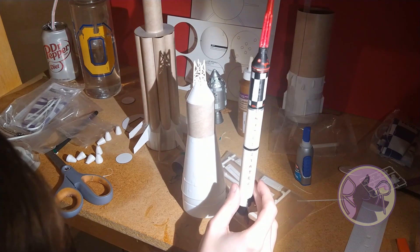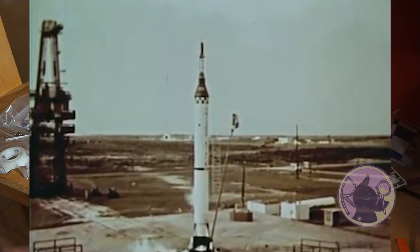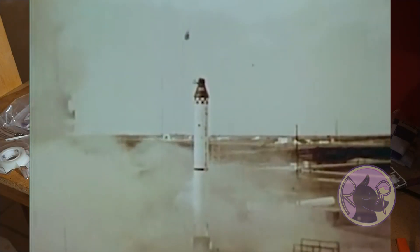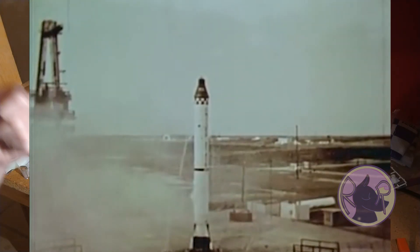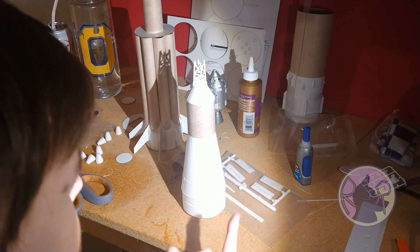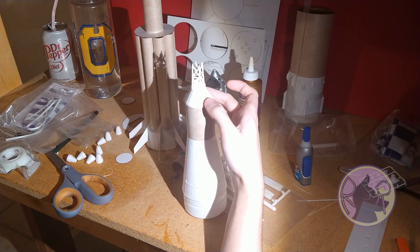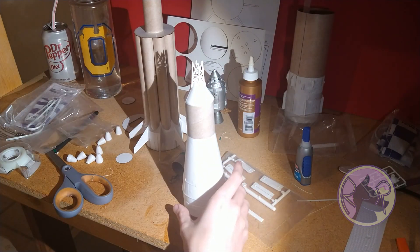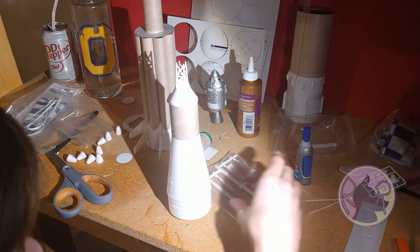Famously, the first time the Mercury Redstone was used, it flew about four inches off the pad. Then the guidance computer detected that some plugs had pulled out in the wrong order, so it thought it had failed. It landed back on its tail, launched the escape tower, and launched the parachute. In the case of modern spacecraft, a lot of them have escape towers still in different forms — the SpaceX ones are built into the body of the spacecraft, and the Soyuz has more nozzles. The new Artemis spacecraft will have something similar.